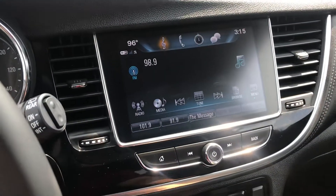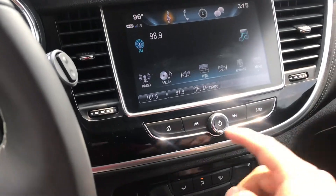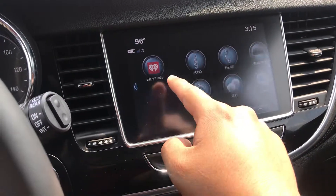You're going to have the touch screen here. You're going to have your backup camera on there. And this is a great touch screen that works really well — very quick, responsive.